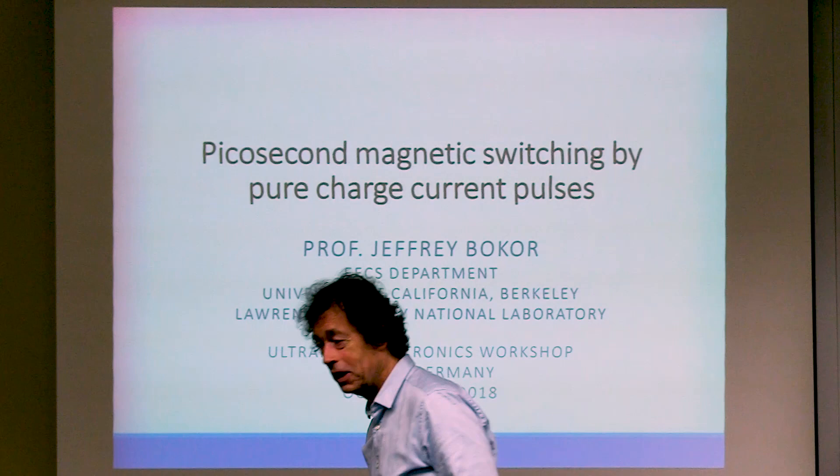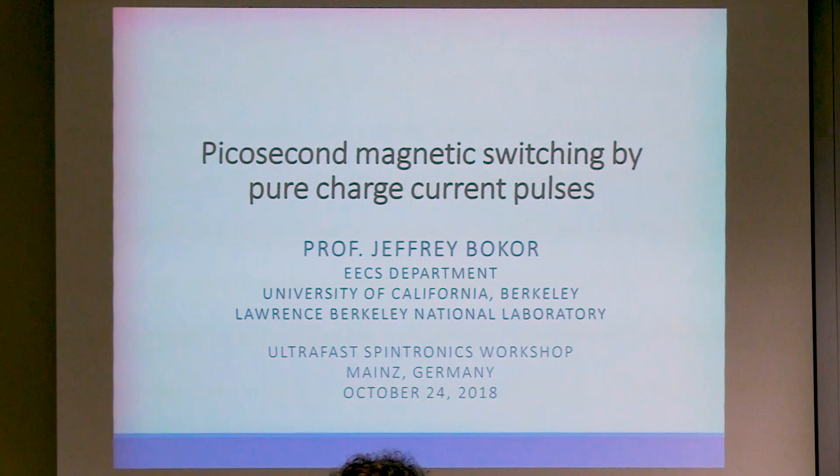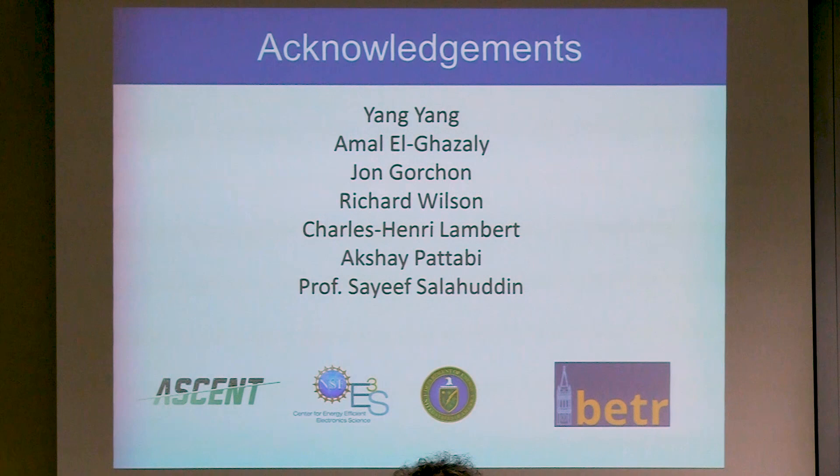Thanks for the invitation to this terrific workshop. I am not part of the SPICE project, and I'm also not Dutch, so I'm the outlier in this session. What I want to do is also on the topic of applications for ultrafast magnetism, but in a slightly different direction from the photonic integration we've been hearing about. I want to talk about ultrafast magnetics using pure charge current — the idea is to move away from using lasers and optical switching, but to take advantage of ultrafast magnetism physics for applications.